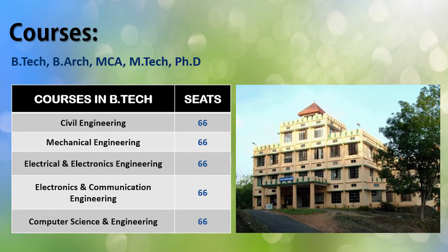The five B.Tech specializations at RIT Kottayam are: Civil Engineering with 66 seats, Mechanical Engineering with 66 seats, Electrical and Electronics Engineering with 66 seats, and Electronics and Communication Engineering with 66 seats. The ratio of seats may go up and down according to the policies of the institute.